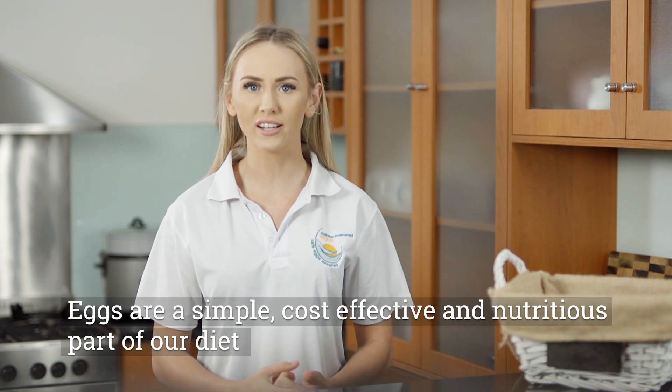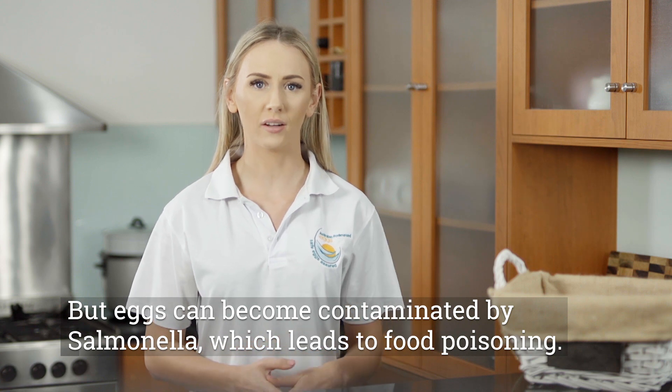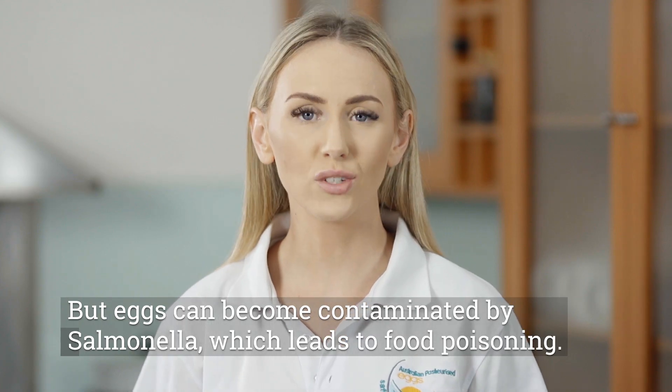Eggs are a simple, cost-effective and nutritious part of our diet. But eggs can become contaminated by Salmonella, which leads to food poisoning.